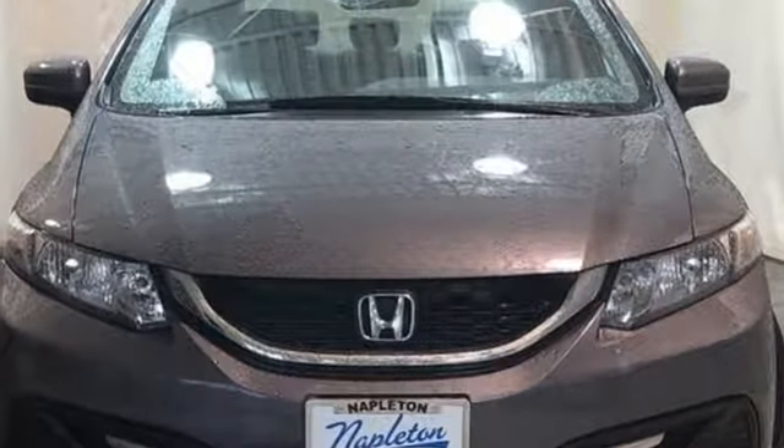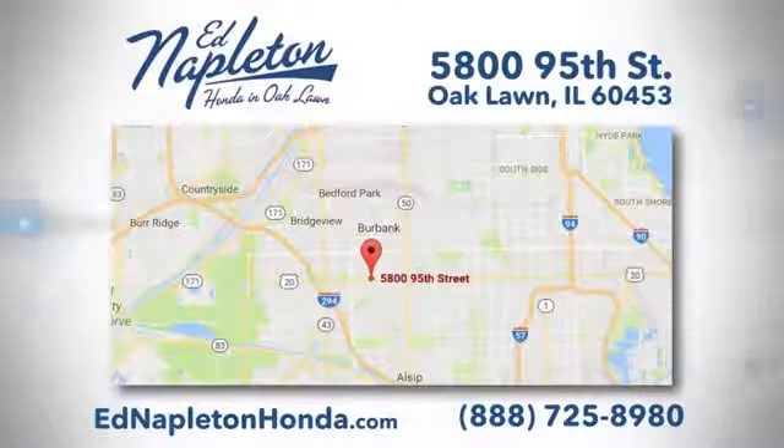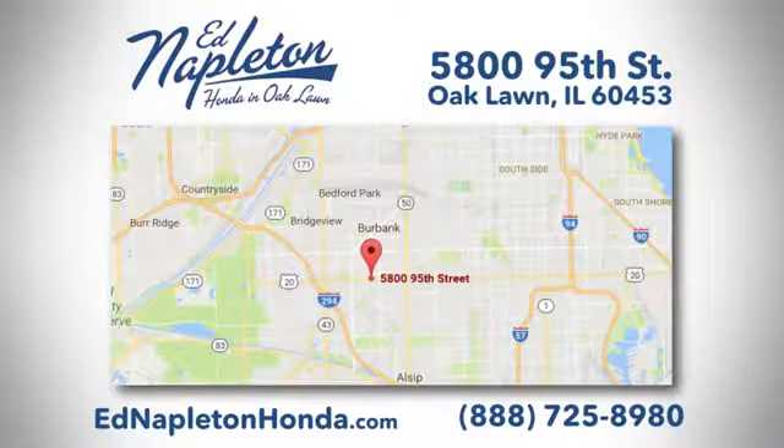Hurry in today and see it for yourself. You can see why Ed Napleton Honda of Oaklawn is different from the competition. Call, click, or stop in today — we're located at 5800 95th Street in Oaklawn.